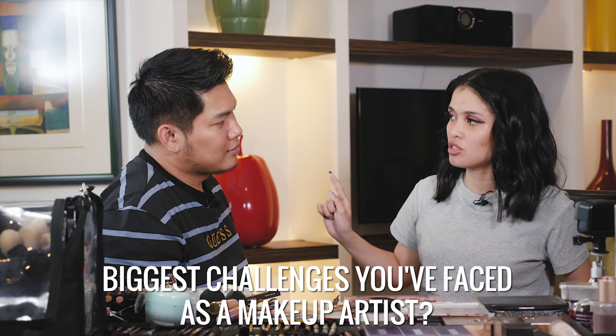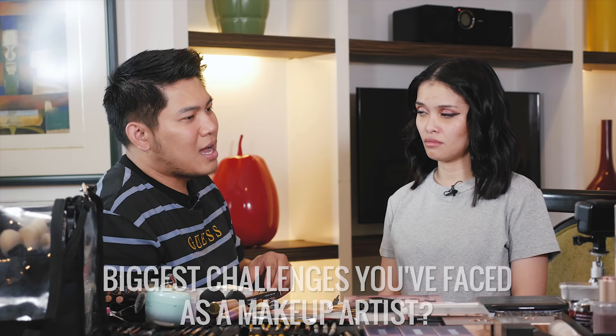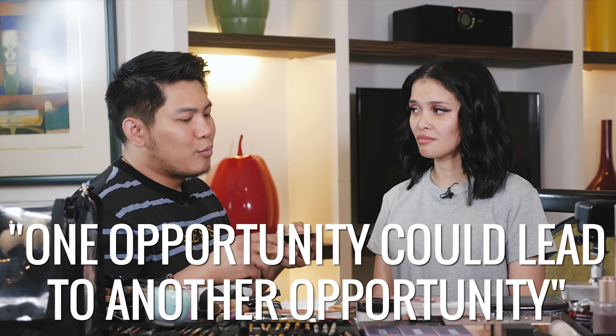What are some of the biggest challenges you've faced in 10 years as a makeup artist? Maybe the journey of finding my placement in the industry — like, do I fit in? Am I good enough? The time when I was accepting any job just to be a step closer to my dream. You might feel underpaid, but my mindset was that one opportunity could lead to another. You never know who you'll meet along the way — even in a terrible shoot, there might be someone who can give you another opportunity.